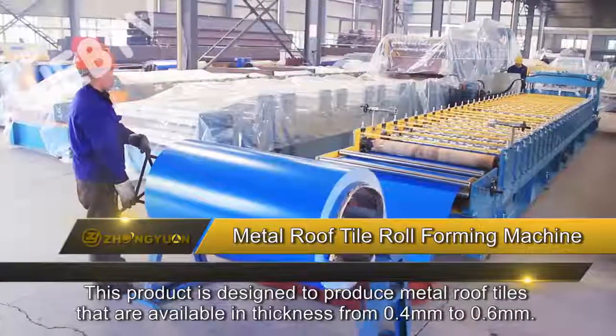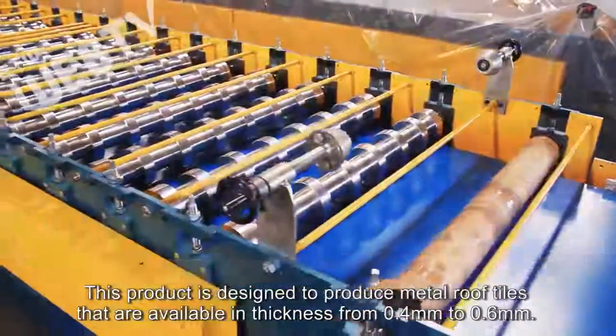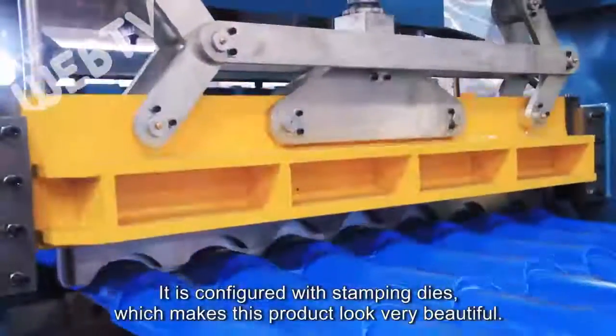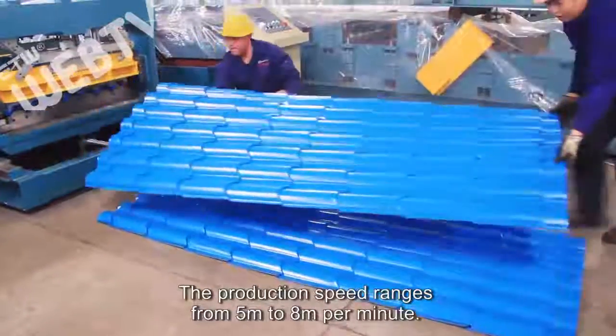This product is designed to produce metal roof tiles that are available in thickness from 0.4 millimeters to 0.6 millimeters. It is configured with stamping dies, which makes the product look very beautiful. The production speed ranges from 5 to 8 meters per minute.